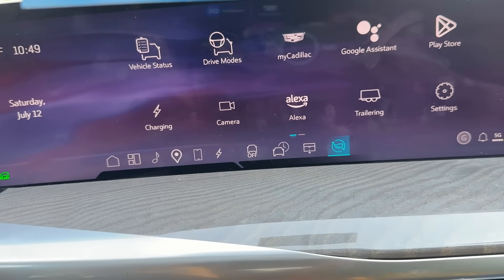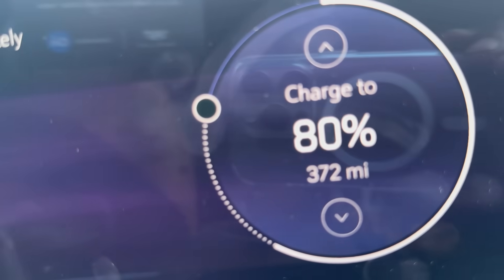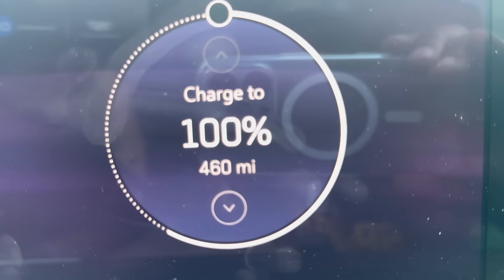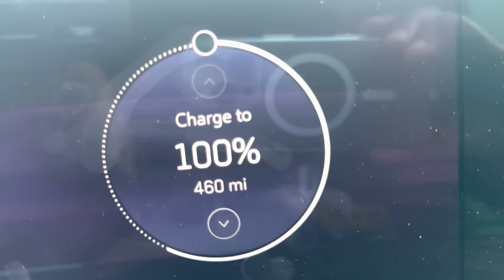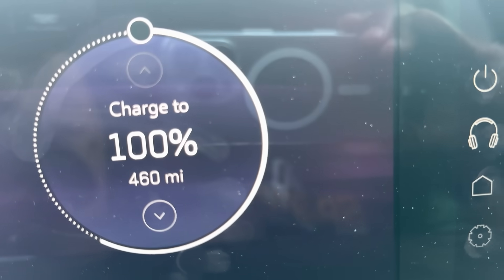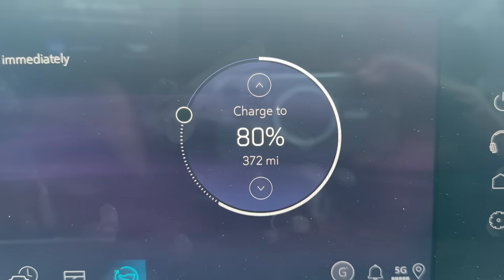What? And I can show you if you don't believe me — we go to our charge port here. At 80% you're at 372 miles. Take it to 100% — look at that: 460 miles. I could drive to my hometown of Virginia Beach and back from Waldorf, Maryland. The recommended charging point is 80%, which is standard on most manufactured EVs.